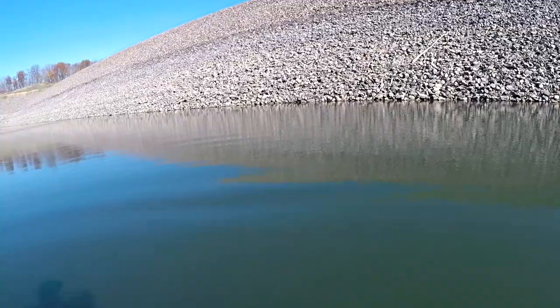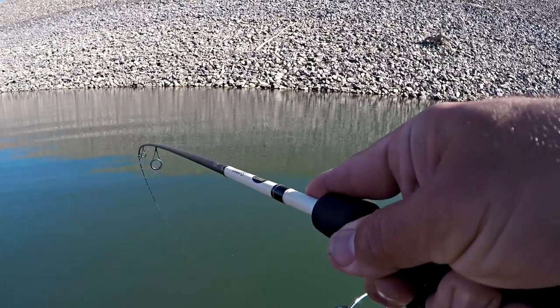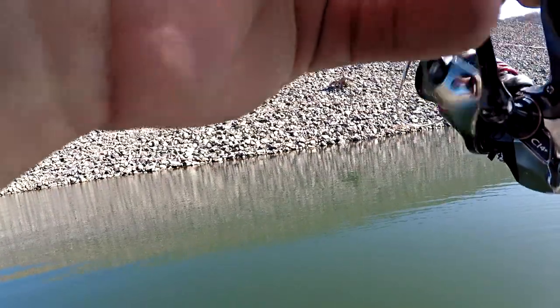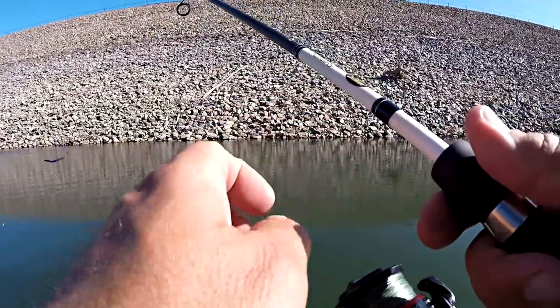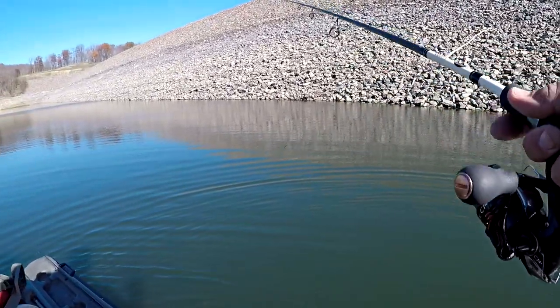Got that one — decent little smallmouth. That was almost vertical right there. The drop shot's still working — few and far between, but the ones I'm getting are decent. They're fun with the little rod. That was just me trying to hoist him up — not too worried. I've seen plenty of smallmouth over the past couple days. Quick release, let's drop back in there and see if there's another one.